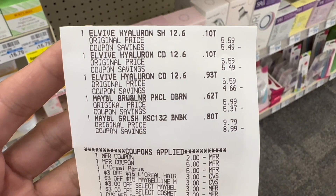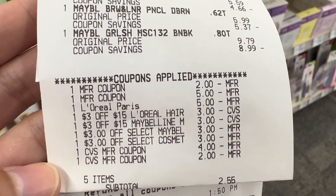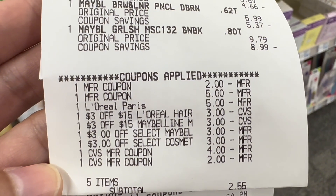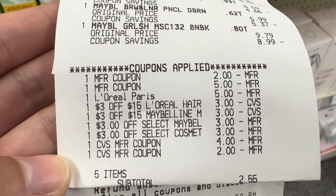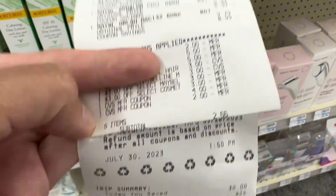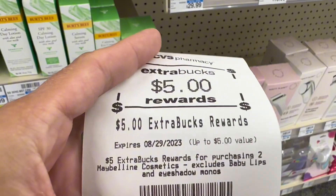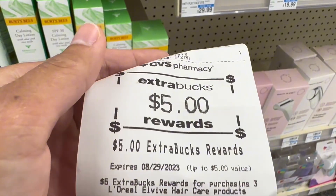Here's my receipt. I got the L'Oreal Vibe and the Maybelline in one transaction. I used a printable coupon $2 for the Maybelline because when I scanned the item, the $2 digital coupon would not show up, so I just used a printable coupon and all coupons applied. I rolled a total of $6 in extra bucks. My subtotal was $2.55, and here's my $5 extra bucks for buying two Maybelline and $5 extra bucks for buying the L'Oreal Vibe.